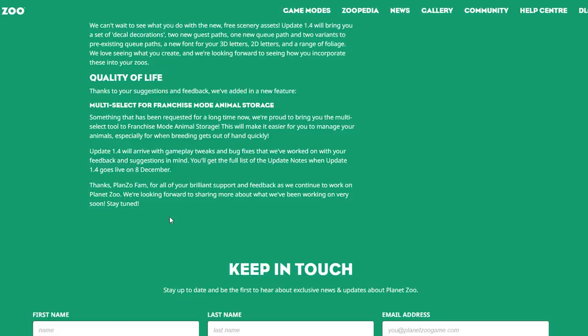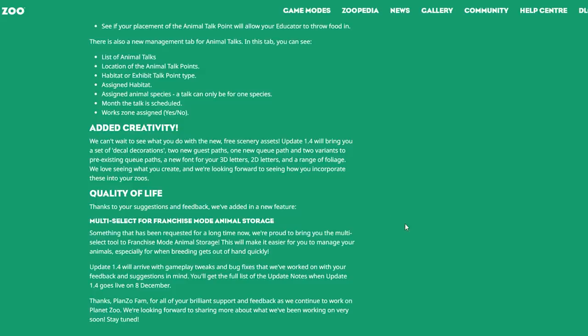Update 1.4 will arrive with gameplay tweaks and bug fixes worked on with your feedback and suggestions in mind. You'll get the full list of update notes when update 1.4 goes live on the 8th of December. Thanks to the Planet Zoo community for all your brilliant support and feedback — they're looking forward to sharing more about what they've been working on very soon.